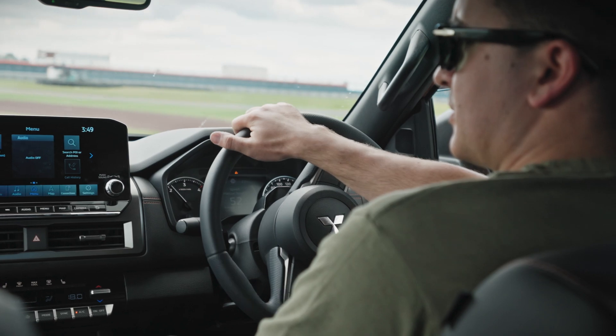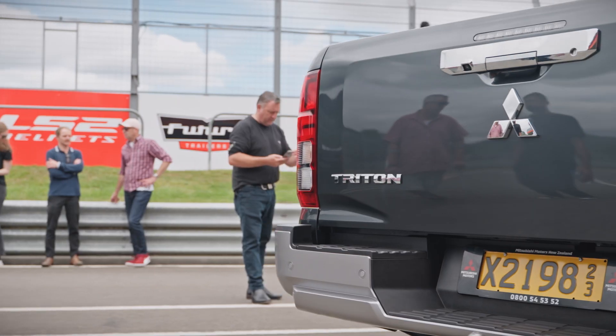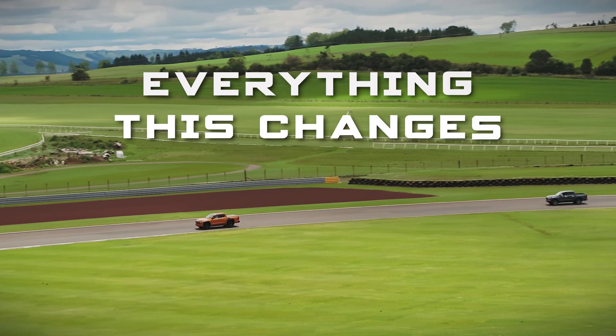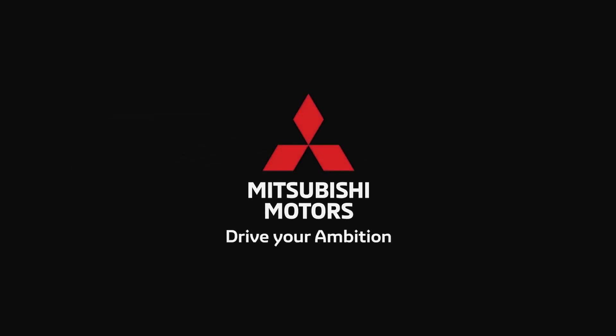I'm very well impressed with this vehicle. Absolutely amazing. Great truck. It's amazing. Looks great. It's a fantastic vehicle. It's going to be a bit of a game changer for us — this is going to be a game changer.